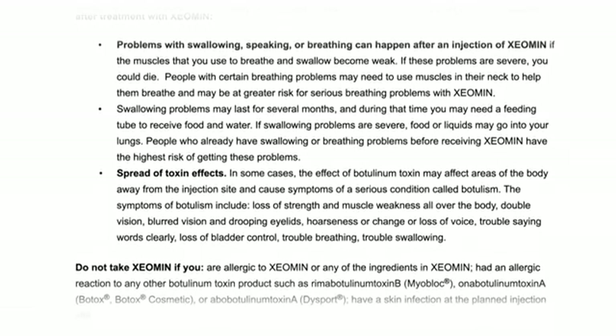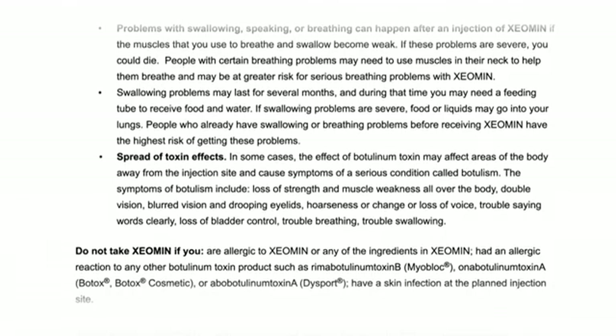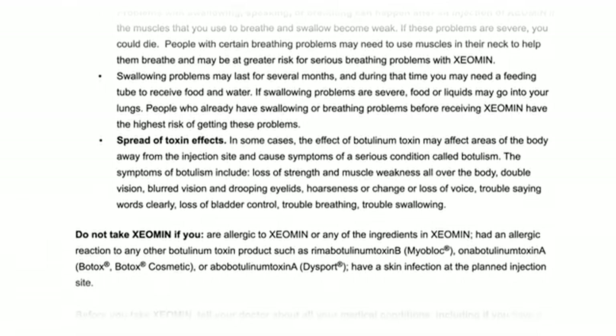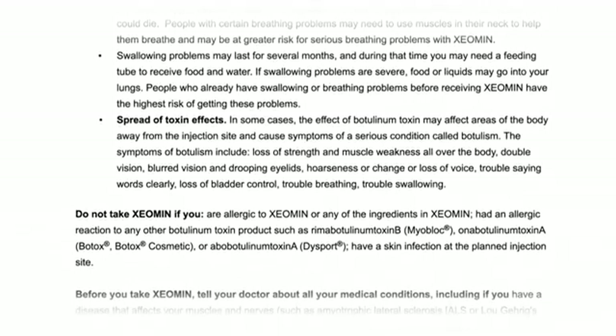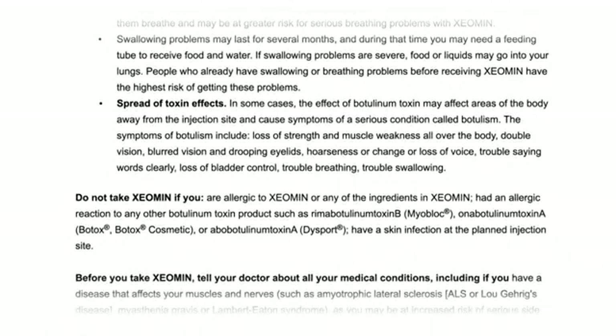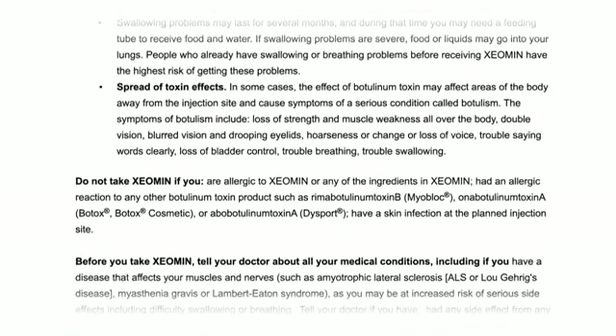Spread of Toxin Effects. In some cases, the effect of botulinum toxin may affect areas of the body away from the injection site and cause symptoms of a serious condition called botulism. The symptoms of botulism include loss of strength and muscle weakness all over the body, double vision, blurred vision, and drooping eyelids, hoarseness or change or loss of voice, trouble saying words clearly, loss of bladder control, trouble breathing, trouble swallowing.